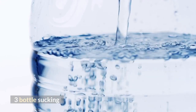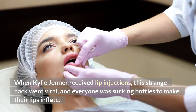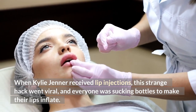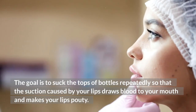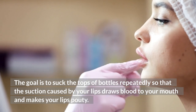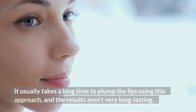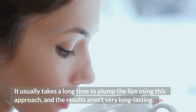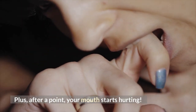Number three: bottle sucking. When Kylie Jenner received lip injections, this strange hack went viral and everyone was sucking bottles to make their lips inflate. The goal is to suck the tops of bottles repeatedly so that the suction caused by your lips draws blood to your mouth and makes your lips pouty. It usually takes a long time to plump the lips using this approach, and the results aren't very long-lasting. Plus, after a point, your mouth starts hurting.